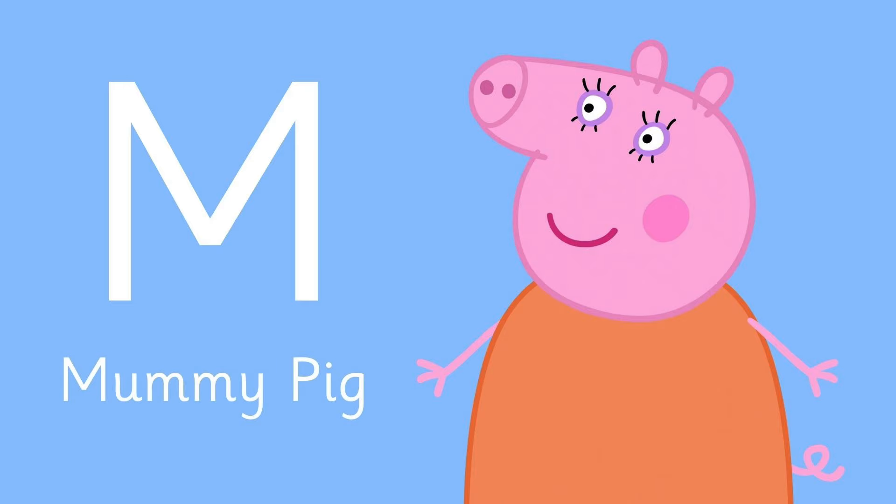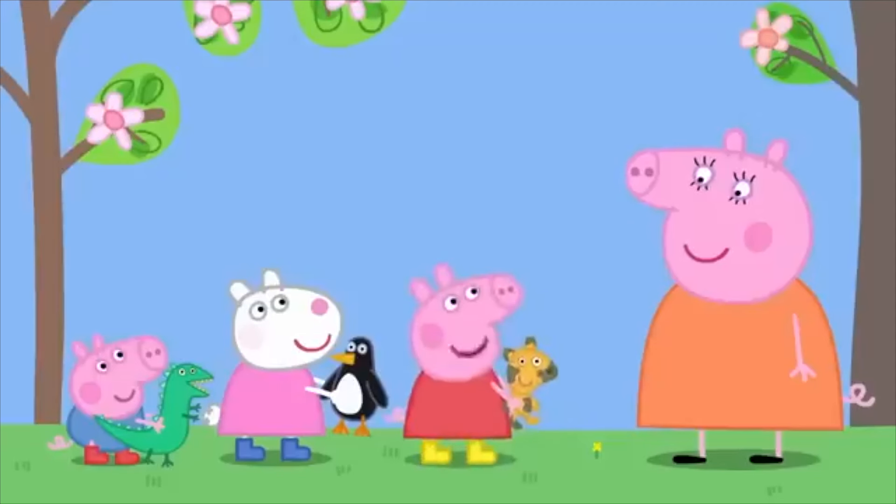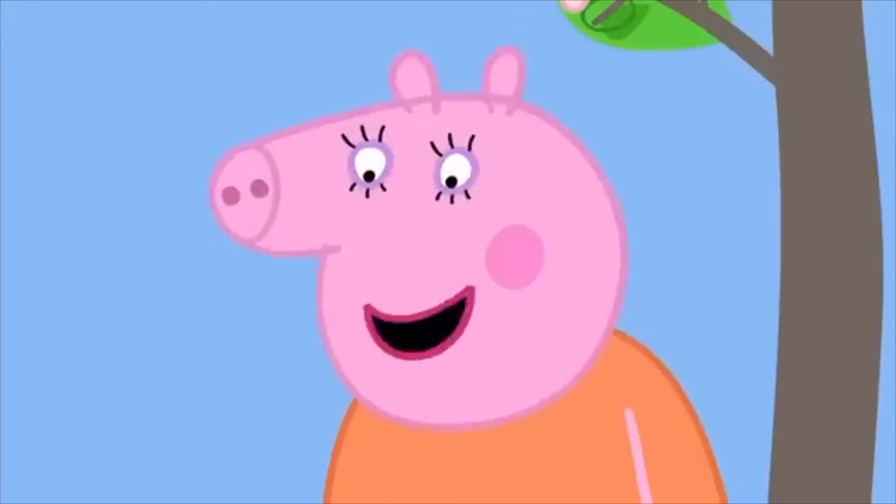Letter M is for Peppa's mother. She is Mommy Pig! Mommy, can we take Teddy to the doll hospital, please? What a good idea!